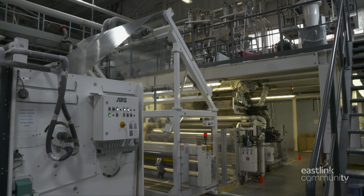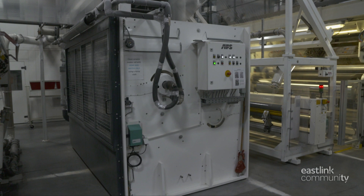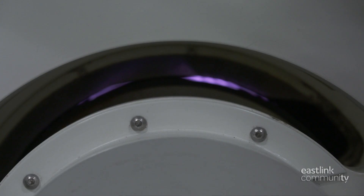Next, the film is treated at the Corona treater station. The treatment increases the surface energy of the film to allow for printing ink or any adhesives to stick to it — otherwise the film would be much too smooth. The purple light is the static discharge of the treater.